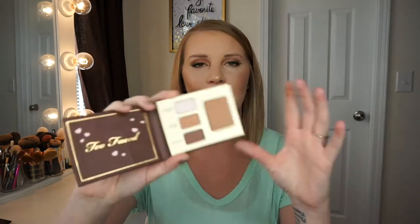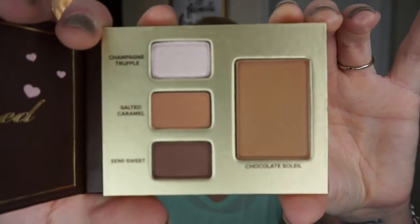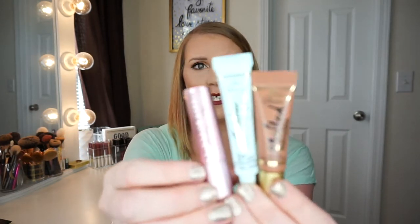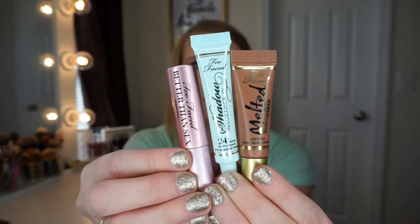So I'll go ahead and open mine. This is what the Chocolate Bar palette looks like — it doesn't have a mirror in it, but you can't complain for it being a perk. It does smell like chocolate. And these are all three of the Deluxe products: you have the Melted Lipstick in Chocolate Honey, the Better Than Sex Mascara, and the Too Faced Shadow Insurance Eyeshadow Primer.